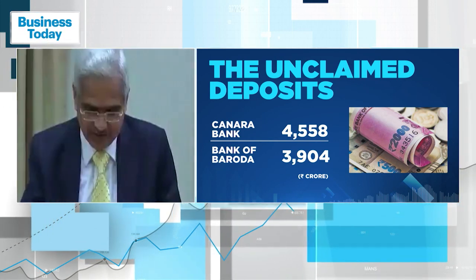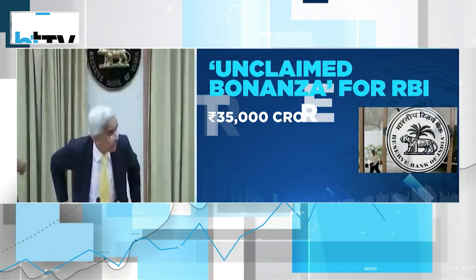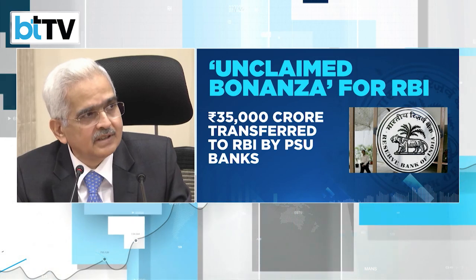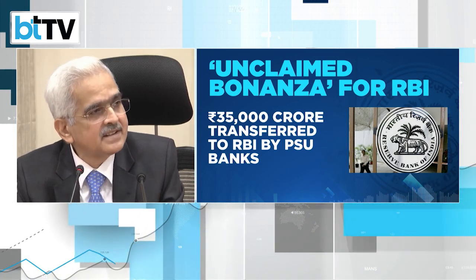So can these deposits be reclaimed, and if yes, what is the procedure? Tina Jain Kaushal, editor of Money Today, joins us in decoding the process.